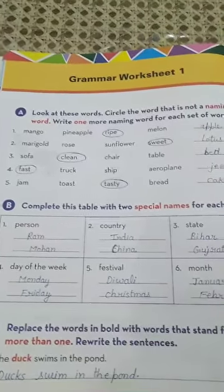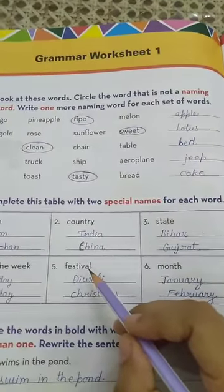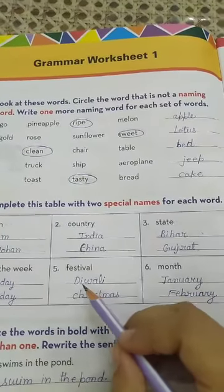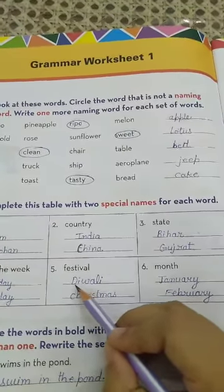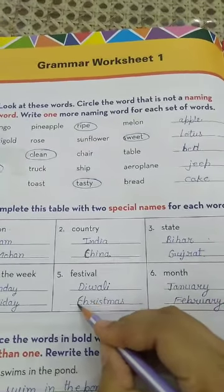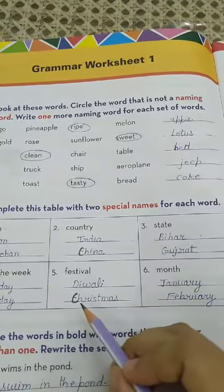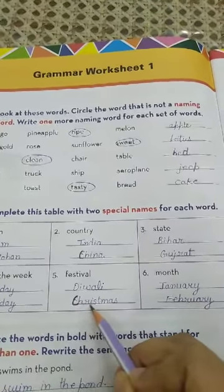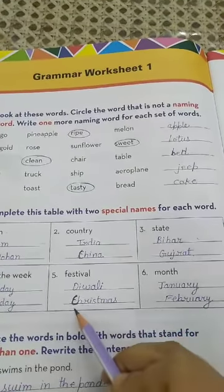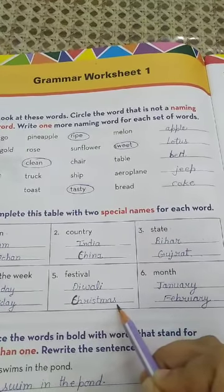Now come to number 5: festival. Here is a common noun — festival. We have to write two special names for festivals. Number 1 is Diwali (D-I-W-A-L-I) and number 2 is Christmas (C-H-R-I-S-T-M-A-S).